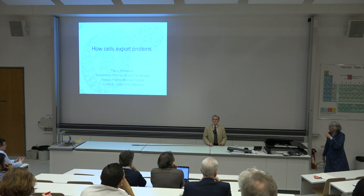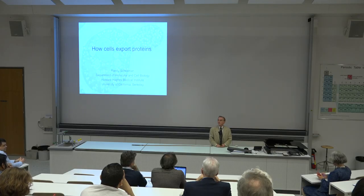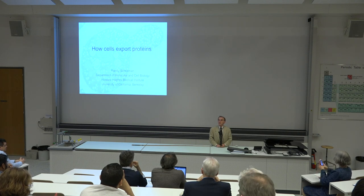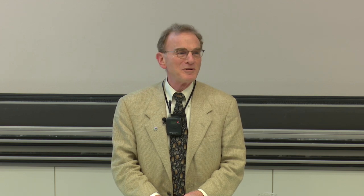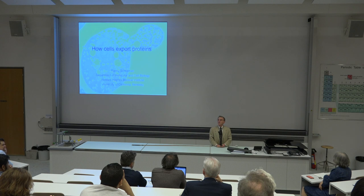Thank you very much, Katerina. It's a pleasure to be here today. This is actually my second visit to the University of Fribourg. I visited here last in 1983 when I was a sabbatical visitor at the Butte Centrum in Basel, where my daughter was born, and I'm now a grandfather as a result of her later activities.